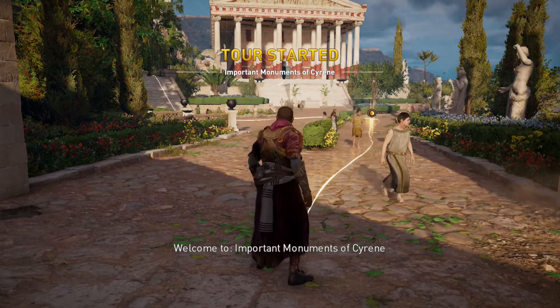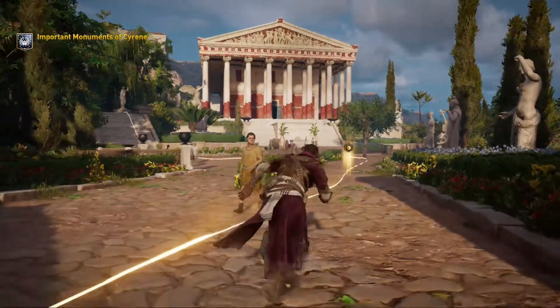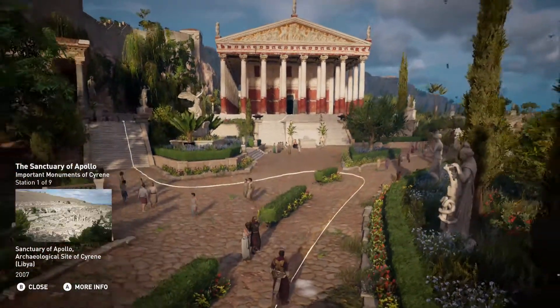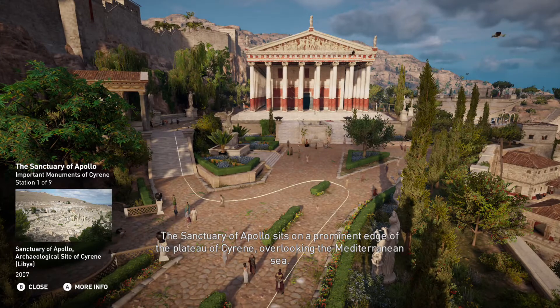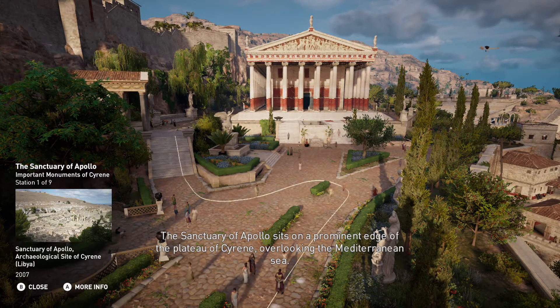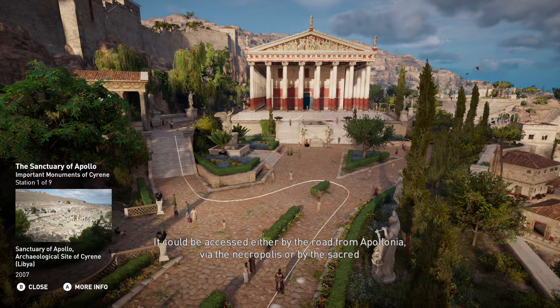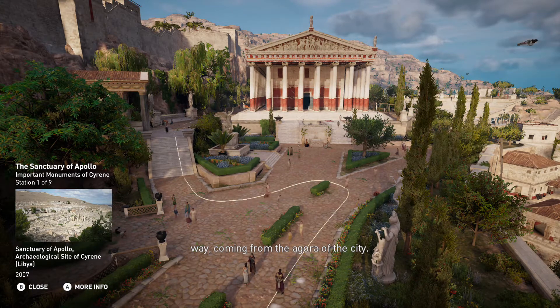Welcome to Important Monuments of Cyrene. The sanctuary of Apollo sits on a prominent edge of the plateau of Cyrene, overlooking the Mediterranean Sea. It could be accessed either by the road from Apollonia, via the necropolis, or by the sacred way, coming from the agora of the city.